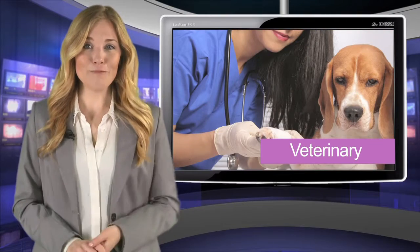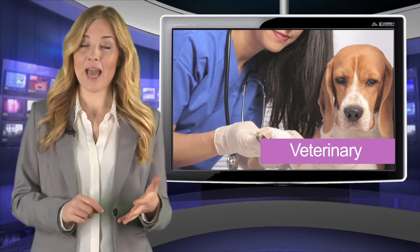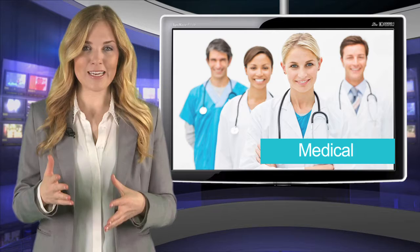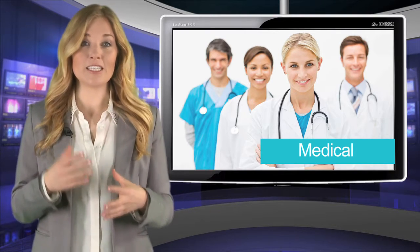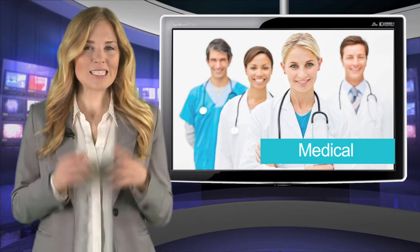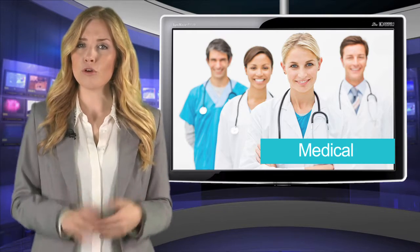Vets have come to rely on Steroplast's product range to tend injuries of both domestic and non-domestic animals. The medical category in Steroplast's seven sectors has diversified into the dental market, opticians, care homes, commercial shipping, and a selection of specific and niche areas with infection control products.